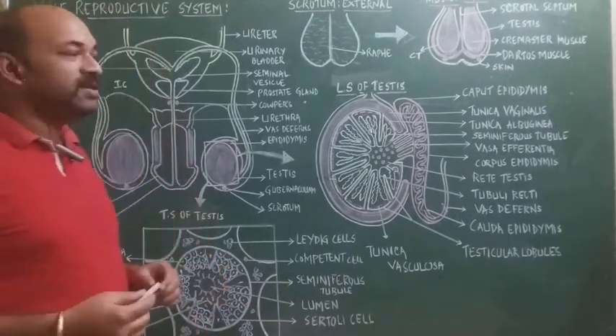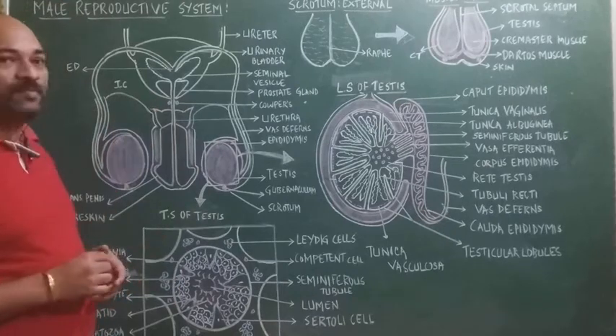Hi everyone. In today's class we will be discussing the male reproductive system.